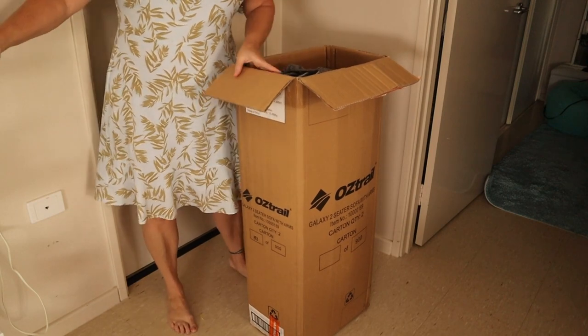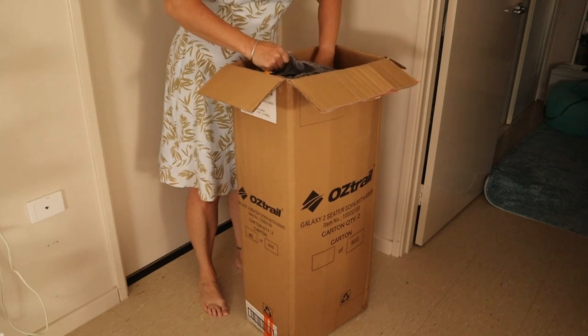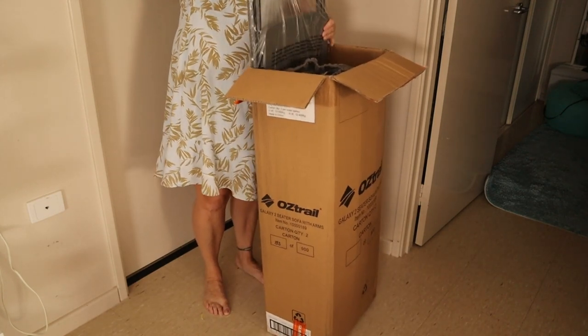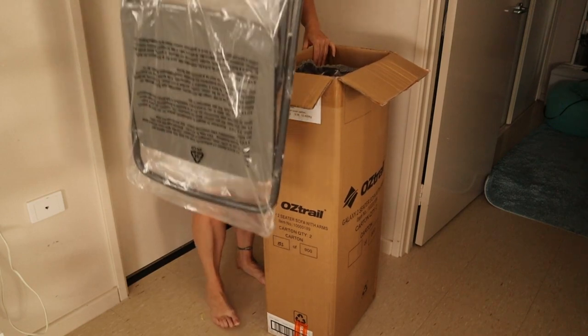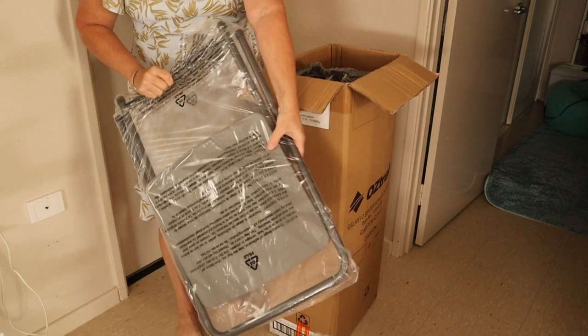Love getting new surprises. Alright, okay, what have we got? We've got two things in here. I did order a little side table stool. I think this was about $17 from Snowys.